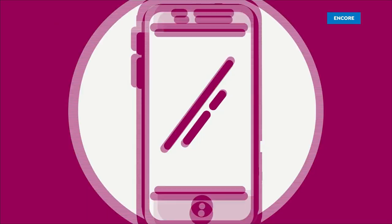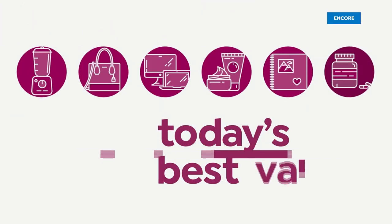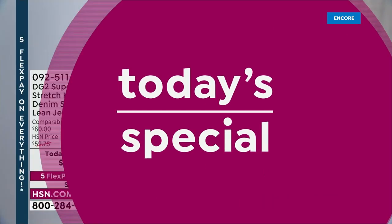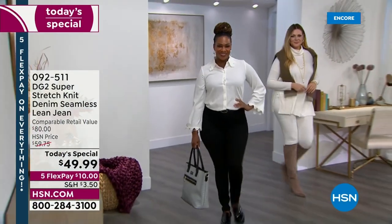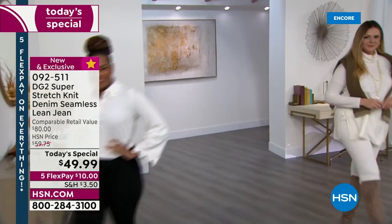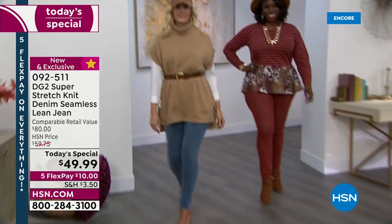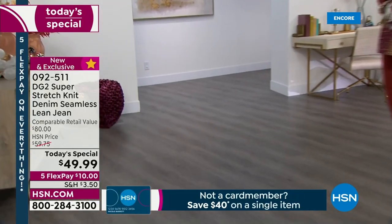Best value of the day. Alright, first today's special in the newest DG2 fabric, that super stretch soft knit denim. Look at my ladies coming out styling and profiling. I'm so excited about this.